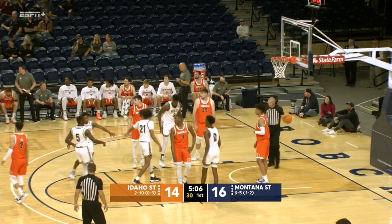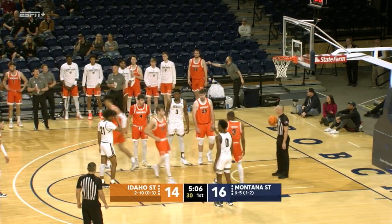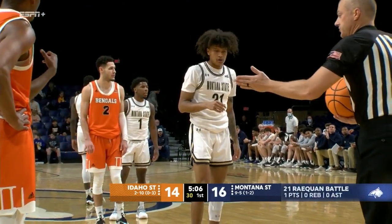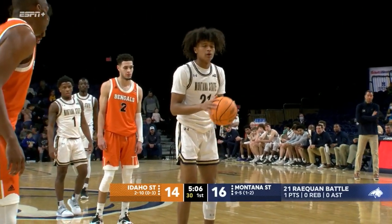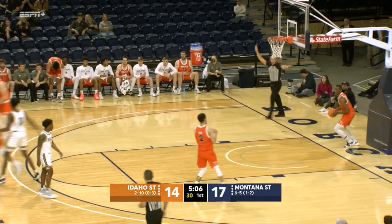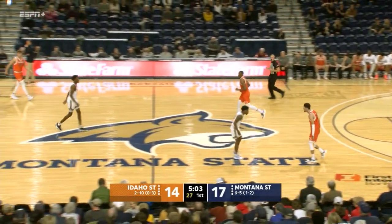Free throw is up and good — gives Montana State a two-point lead. Checking into the ballgame is Kyle Carstetter — the Moses Lake, Washington, 6'7", 210-pound freshman. 5:06 left in the first half, 16-14, Montana State in front by two. Raekwon's second free throw up and good. The Bobcats with their largest lead of this game of three, with 5:04 to go in the first half.